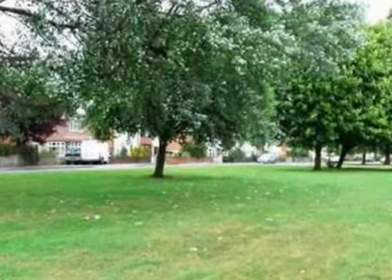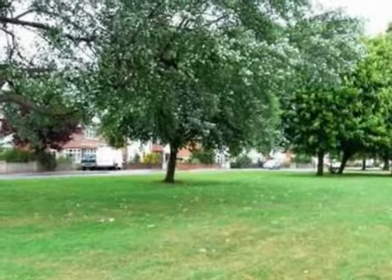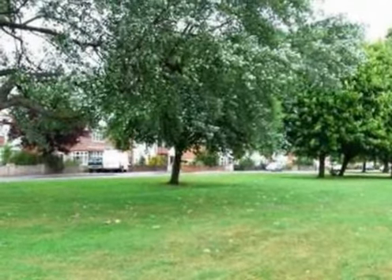To the rear of the property is a landscaped garden, mainly laid to lawn with shrub borders, large decked patio area and a feature seating area.